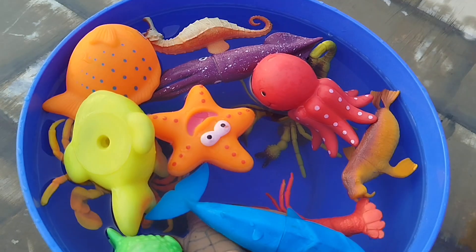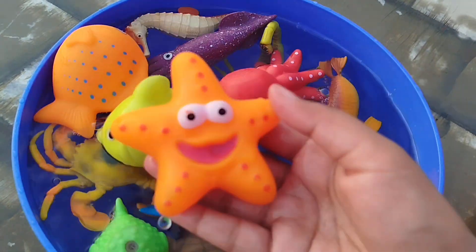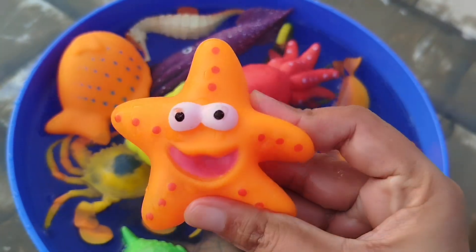A cloud fish. A starfish. This is a starfish.